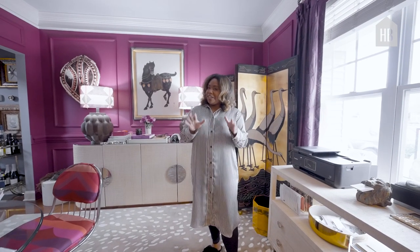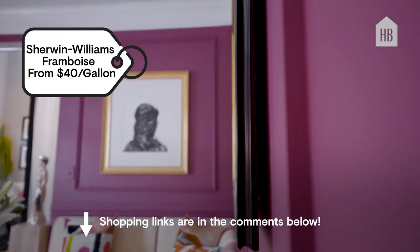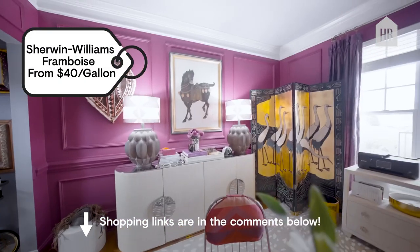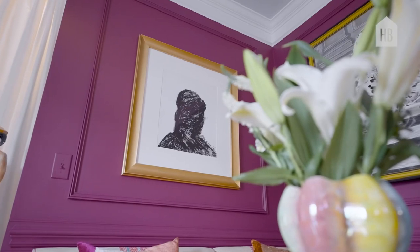Now I know a lot of people don't like that, don't do it that way, but that's what I do. And this color on our wall here is Sherwin-Williams Fambro's. I really love it. It's a rich, deep color and I love how it changes in the day and the night. It's really inviting.